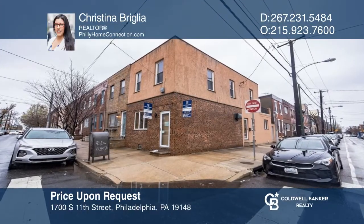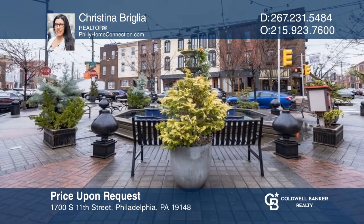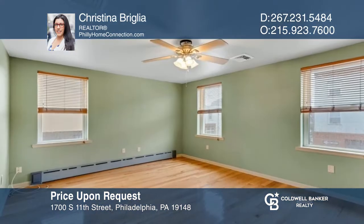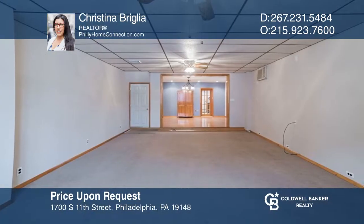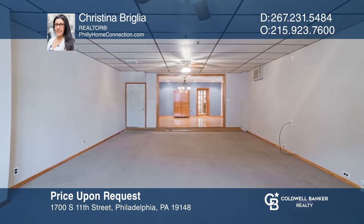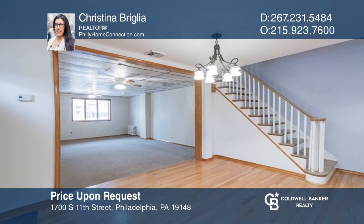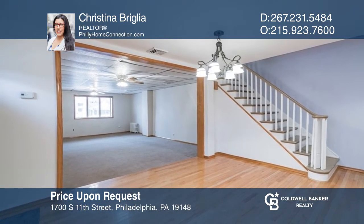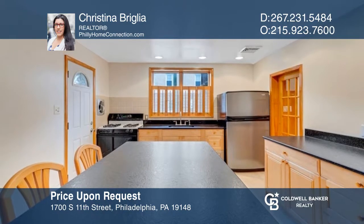Move right into this three-bedroom corner property in the heart of East Pass Yonk. This unique residential floor plan features a wide-open living space with endless potential for customization. There's a separate dining area and a private yet spacious kitchen with a large center island and black leathered granite countertops. Invest in your future by calling Christina Briglia today.